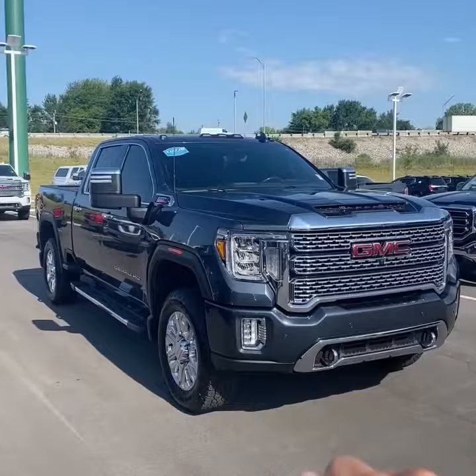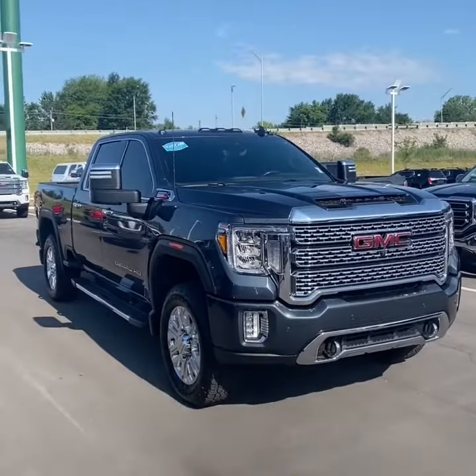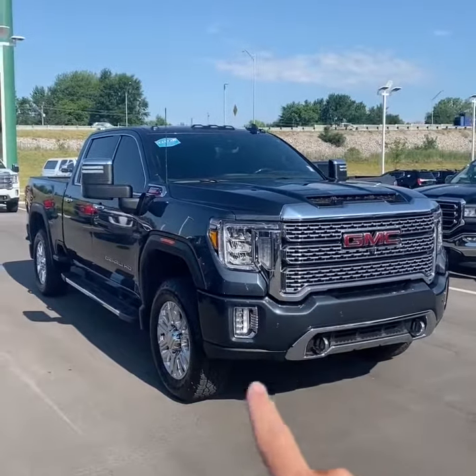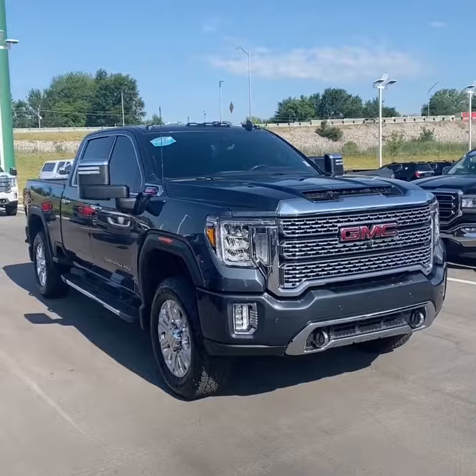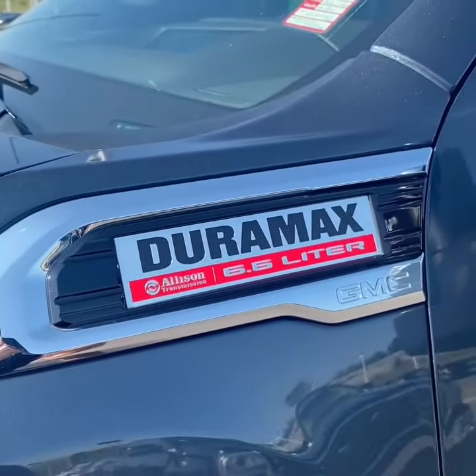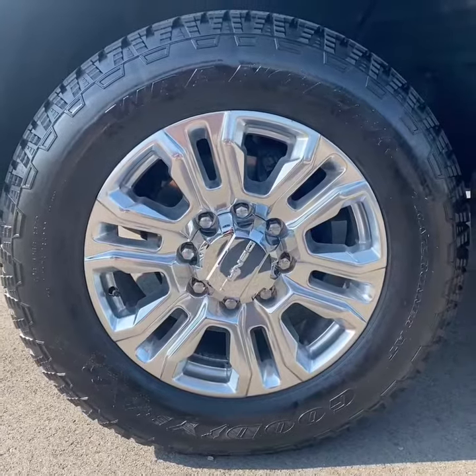2020 was the first model year for the redesigned Sierra HD. As you can see, this one is finished in Dark Sky Metallic paint, has the signature Denali grille, LED lights up front, 20-inch polished aluminum wheels, and under the hood is the 6.6 Duramax powertrain paired with a 10-speed transmission.